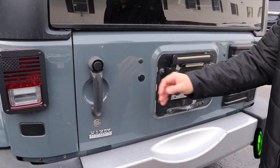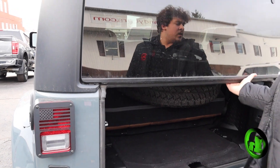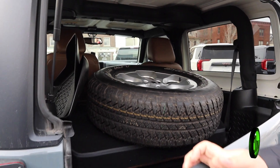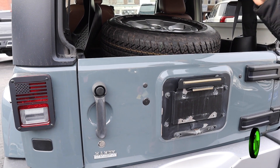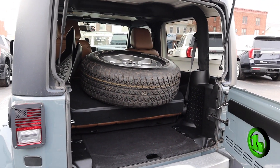The spare tire is not on at the moment — it is back here. That is like a spare tire delete. Somebody deleted it because this is like a brake light area. You can get a mount to actually put the spare tire back on, but that's where the spare tire sits at the moment.